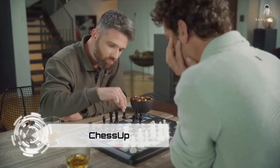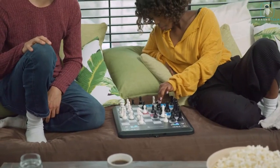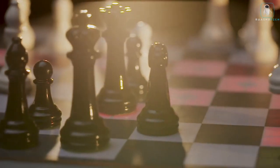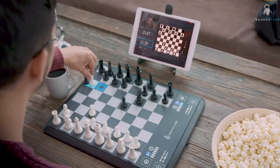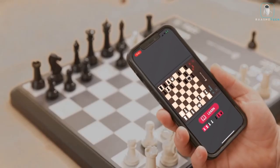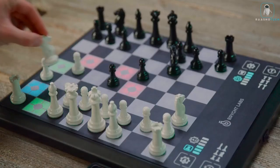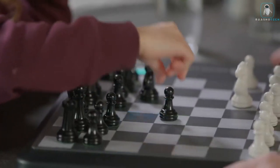Get ready to revolutionize your chess journey with Chess Up — the futuristic marvel in the world of chess. Whether you're a budding enthusiast or a seasoned grandmaster, Chess Up brings a new dimension to the game. The interactive board coupled with the Chess Up app creates a global arena where every move illuminates the board, allowing you to play against opponents worldwide. Dive deep into your gameplay with real-time move analysis, strategic insights, and leaderboard competition. The touch-sensitive technology detects every piece and move, providing immediate feedback. It's not just a chess game — it's your personal chess mentor.